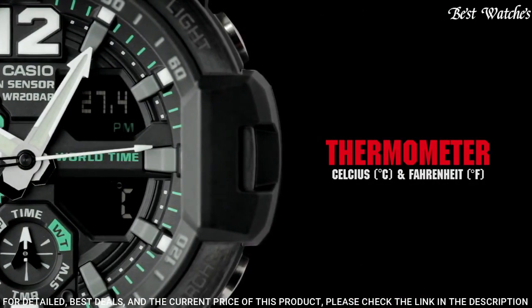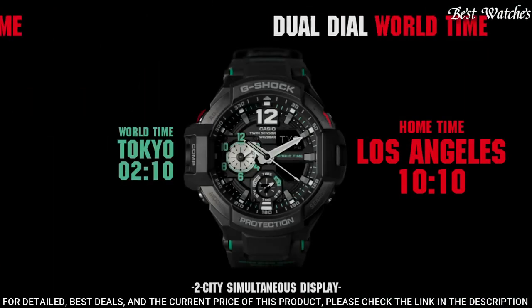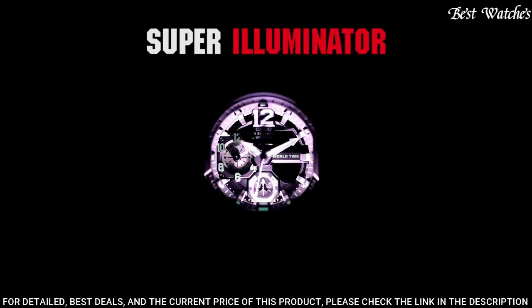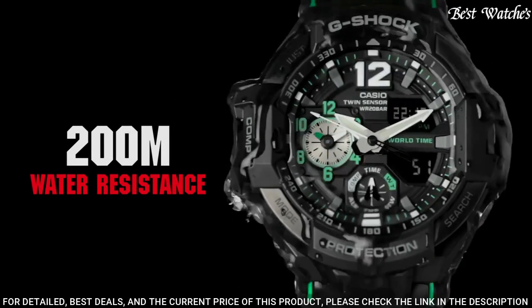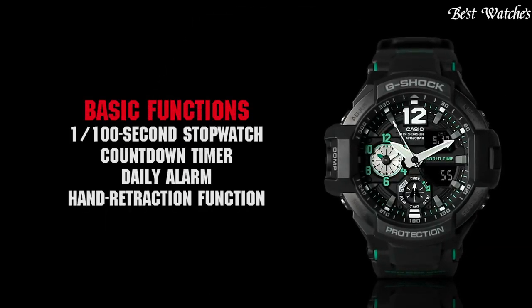The dial of this Casio Watch is black LCD. Display Type: Analog Digital. This timepiece has Mineral Glass, Polymer Band, Band Color Black, 200m Water Resistance. The following features are equipped: Compass, Thermometer, World Time, Chronograph, Countdown Timer, Alarm, Perpetual Calendar, Backlight, Date, Day.